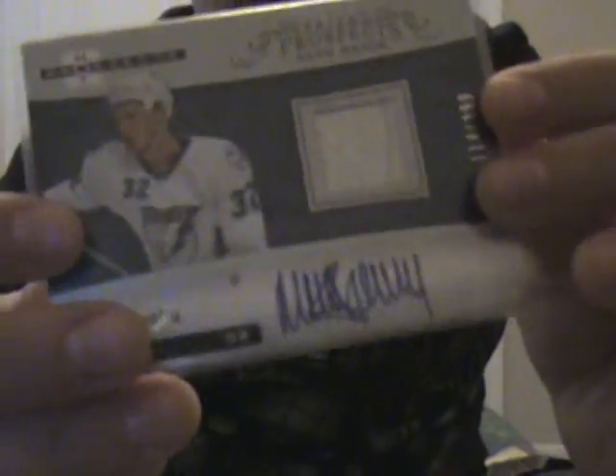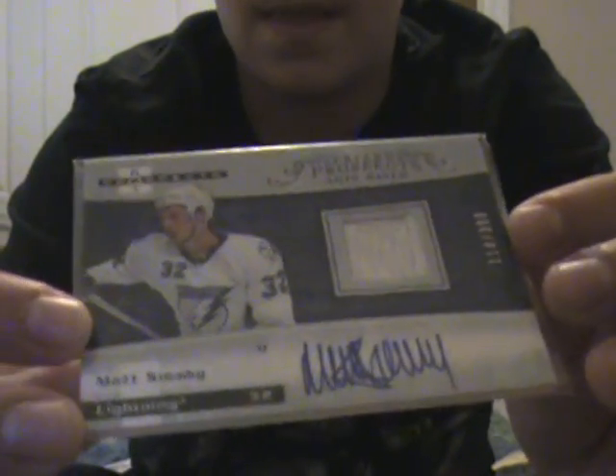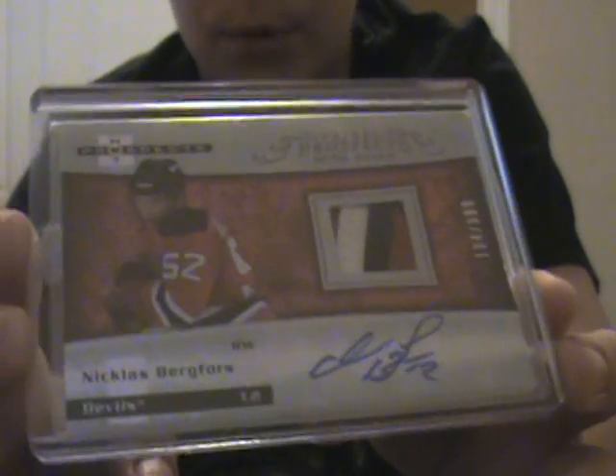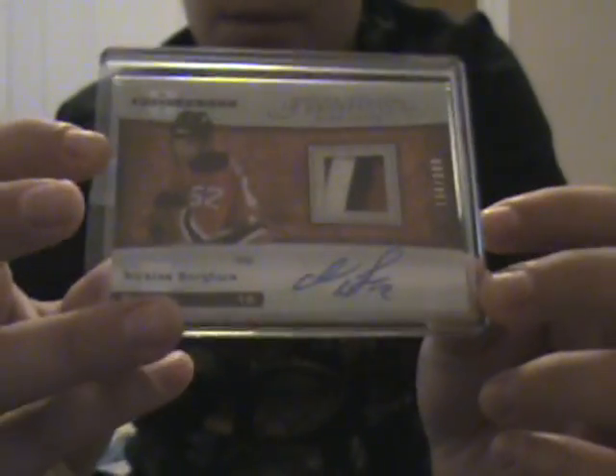Next is a Marek Malik 2-color patch autograph rookie out of 399 from 07-08 Hot Prospects. Then a Saku Koivu 1-color patch from Pacific Crown Royal, number 220. Then a Ron Tugnaut 4-color patch from Pacific Titanium, number 254. And a Nicholas Burke Forest 4-color sick nasty patch autograph rookie, 399, out of 07-08 Hot Prospects.